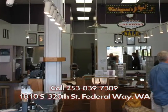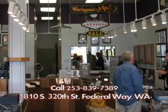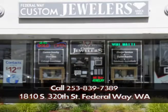Come on in. You can sell us yours. See what we have to sell to you. We'll talk to you, describe your items, describe what we have, and we'll talk about antique jewelry. You can come and visit us at Federal Way Custom Jewelers. We're at 1810 South 320th Street, right next door to Trader Joe's across from the Commons Mall, or you can call 253-839-7389.